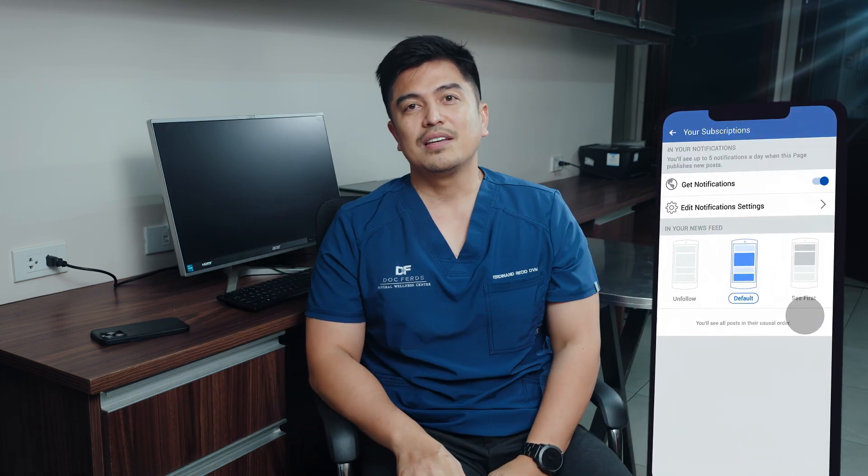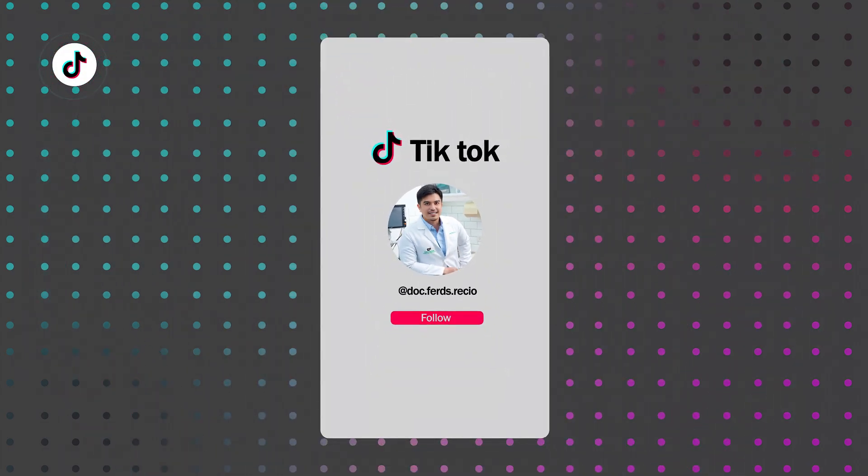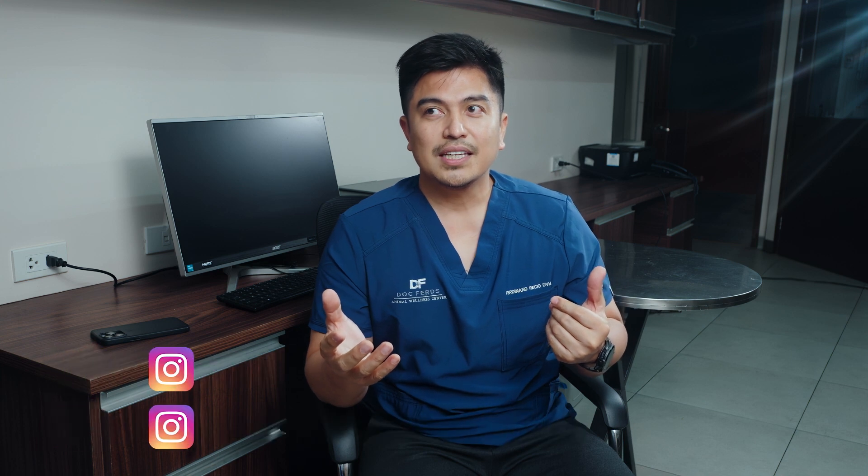We are on Facebook — Doc Fortres Animal Wellness Center. We are also on TikTok where we discuss three-minute topics. And also on Instagram, Doc Fortres Animal Wellness Center, and on my personal Instagram as well, Doc Fortresho. So let's go ahead with our topic for today.